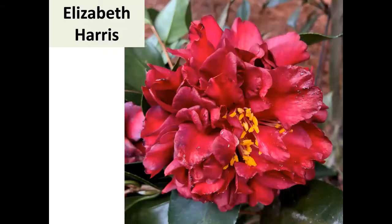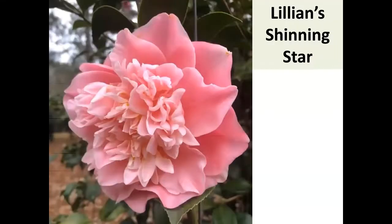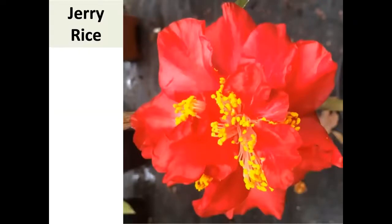Mark Crawford thought Elizabeth Harris would be the dog of the group, but its unique dark color has made it one of his best sellers. Lily and Shining Star — if Lily and Gordy was the first one, you also need Lily and Shining Star. It has unique pointed petals, blooms early, and is large and really nice. Mark Crawford can't grow enough of them. The next one — a big, bright red registered large to very large — was just named two or three months ago for a dear friend who recently passed away from North Florida.